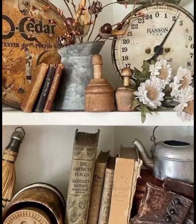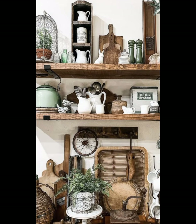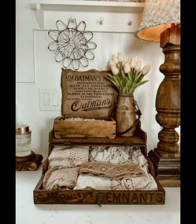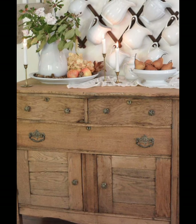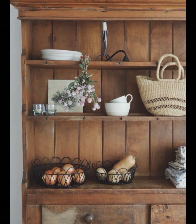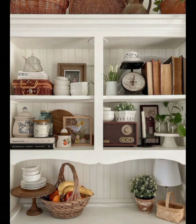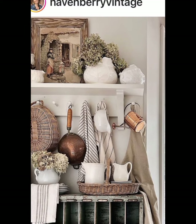When selecting accessories, look for items with a sense of history — pieces that tell a story and add to the overall charm of your space. A vintage clock is a perfect addition to any farmhouse kitchen or living room. Whether it's an old-fashioned wall clock or a mantel clock, it adds a touch of nostalgia and serves as a functional decor piece. Pair it with framed botanical prints or vintage artwork to create a charming gallery wall.